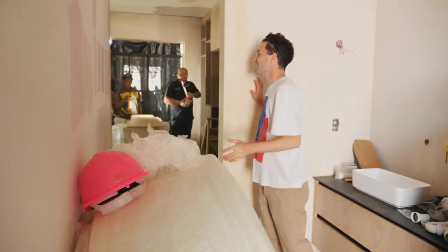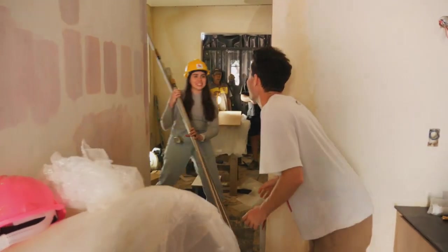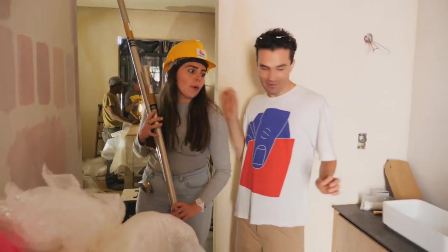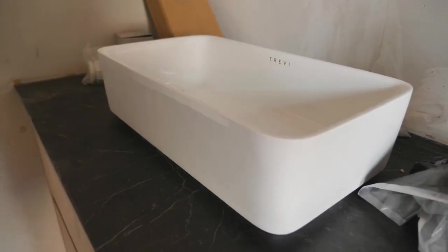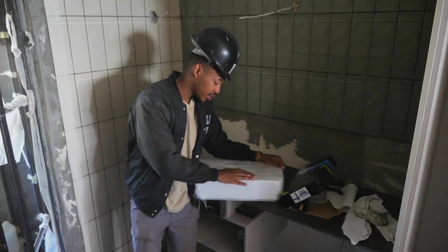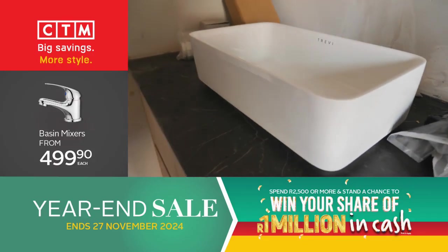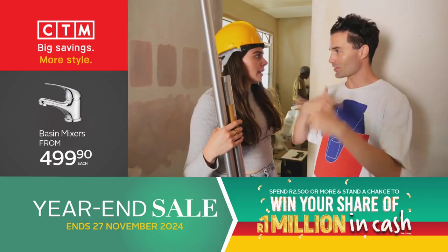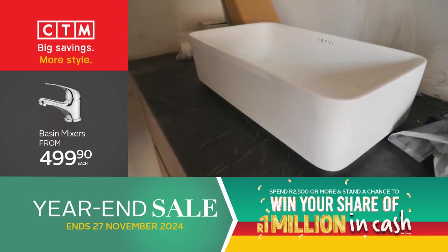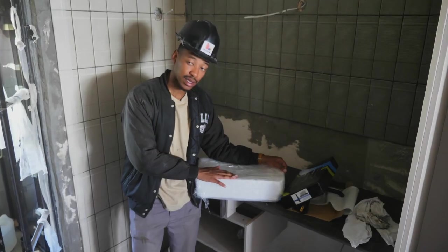Keaton arrives with curtain rods but also brings a problem — they made a mistake getting a smaller basin. He heads to CTM to exchange it for a bigger one. It turns out the other team has the exact same basin problem, so they need to change those too — running out of time and needing to do it ASAP.